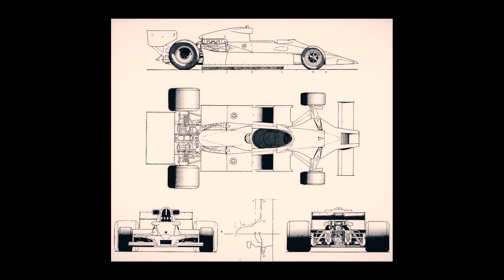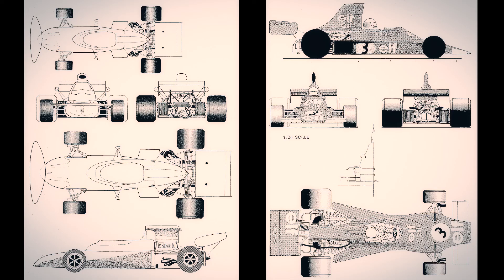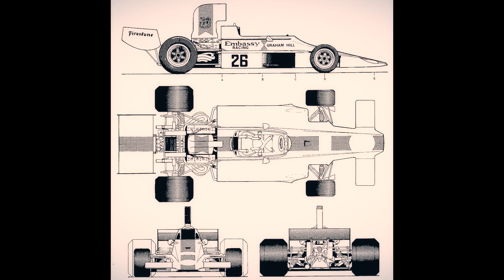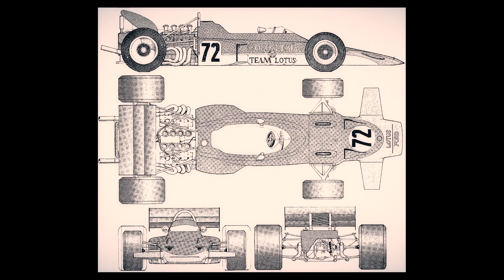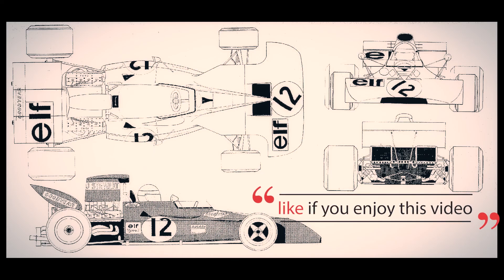Note that although each team's car was visually very different, the cars were more or less similar in construction and concept during this era, featuring an aluminium monocoque, a 3000cc engine, double wishbone suspension, and it was the start of aerodynamics in F1.